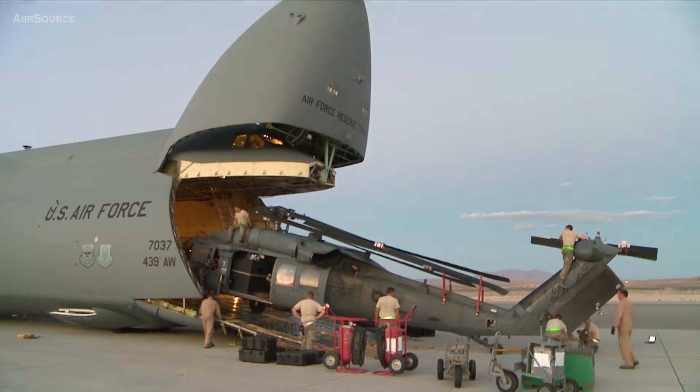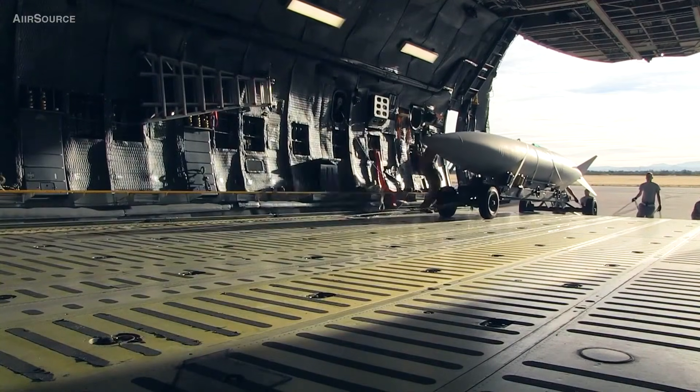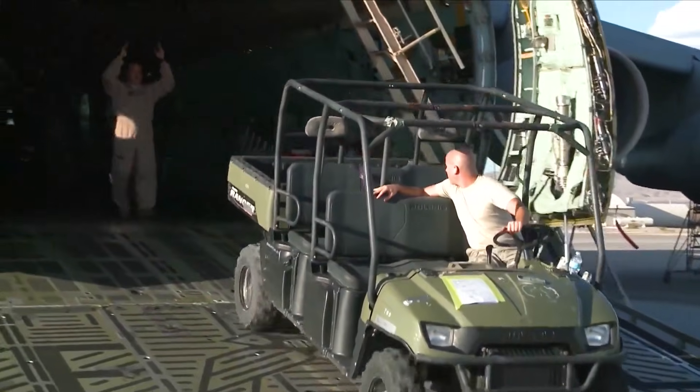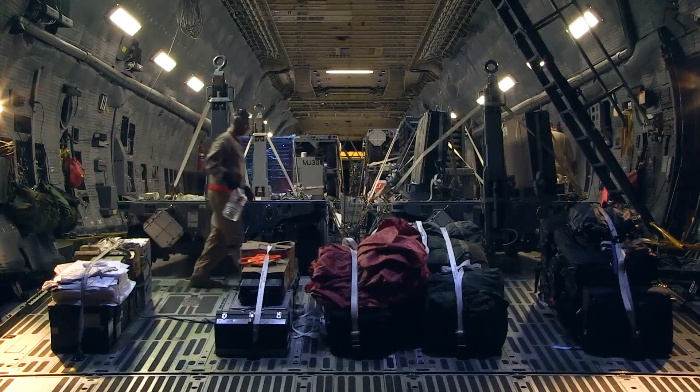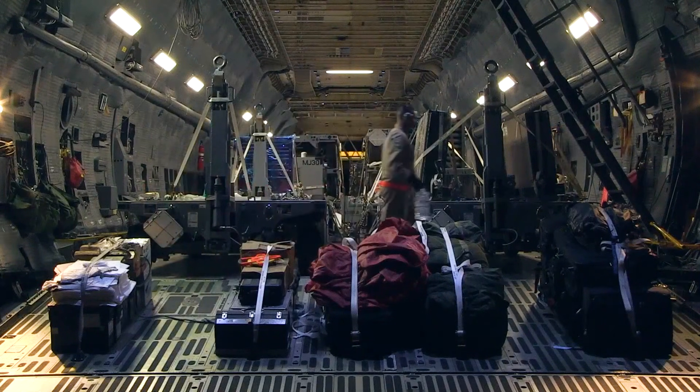With a wingspan of 67.9 meters, the C-5 Galaxy has a remarkable legacy. Since its introduction, it has played critical roles, including supporting Israel's defence during the Yom Kippur War and aiding Operation Desert Storm.